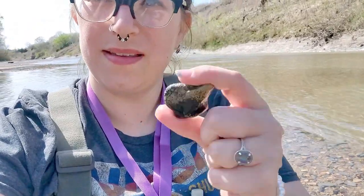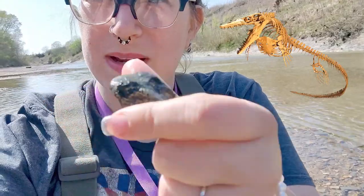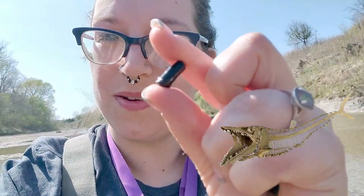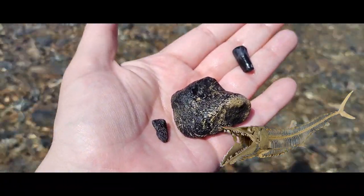Today, I was having a seat here and cooling off in the river, and me and Johnny found a couple of really cool things. The first thing is this vertebrae — it looks like it could be mosasaur, not really sure. And the second is this little broken Nekotis tooth, which is really cool. It looks like it was a really big one.